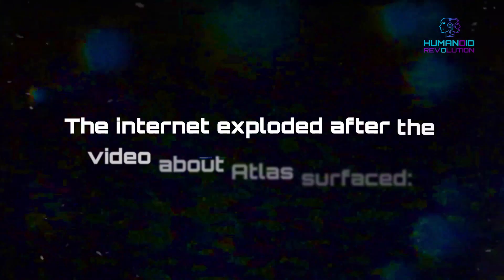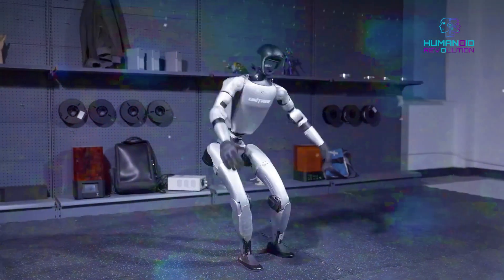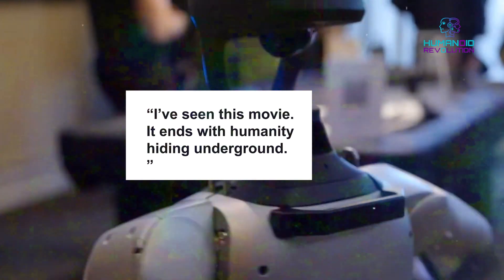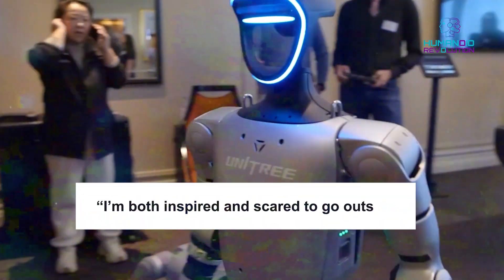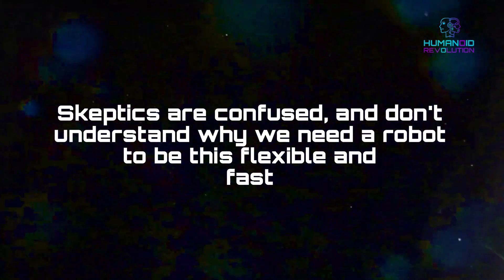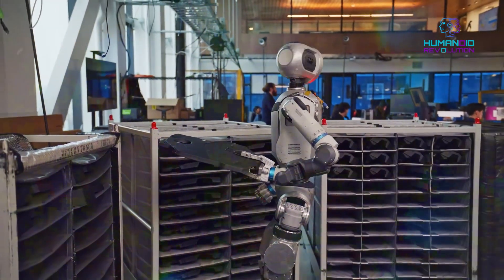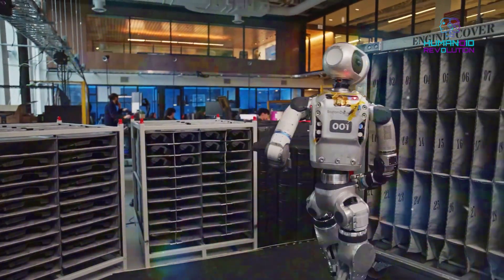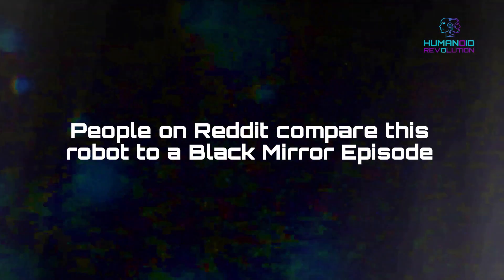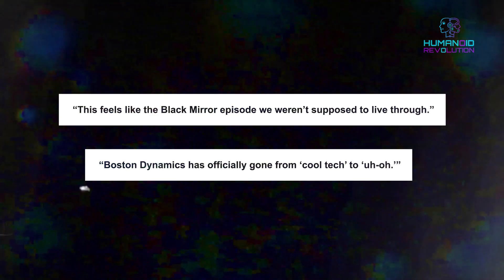The internet exploded after the Atlas video surfaced. Reactions from YouTube are mixed, with some being amazed at this futuristic technology, but most people are incredibly frightened. Comments included: 'I've seen this movie — it ends with humanity hiding underground,' 'I'm both inspired and scared to go outside,' and 'This robot just sprinted into my nightmares.' Skeptics are confused about why we need a robot this flexible and fast: 'Do we really need humanoids that can run faster than us and turn their heads like exorcists?' People on Reddit compare this robot to a Black Mirror episode: 'Boston Dynamics has officially gone from cool tech to uh-oh.'